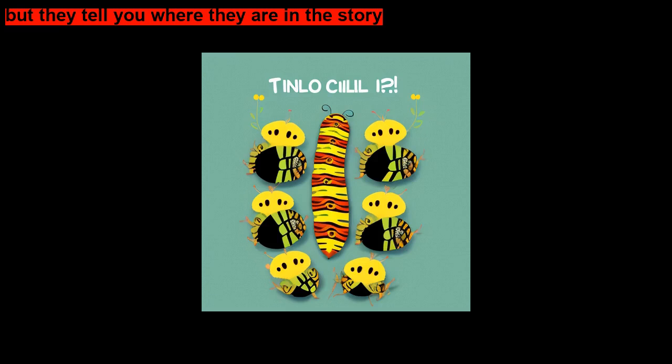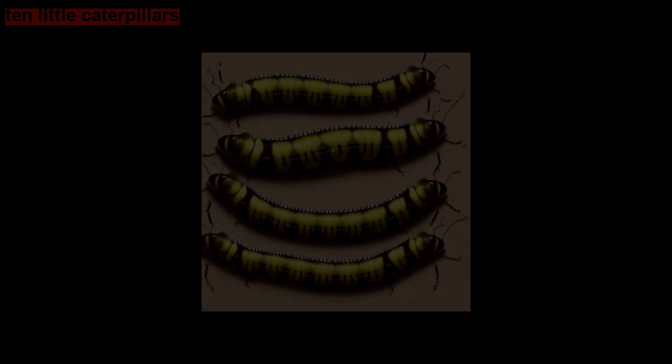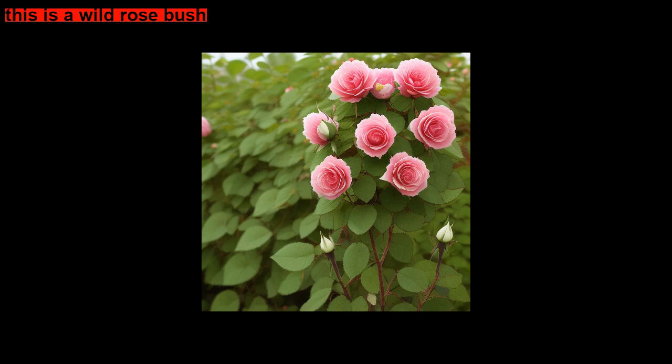Here's our title page: Ten Little Caterpillars. The first little caterpillar crawled into a bower — this is a wild rose bush. The second little caterpillar wriggled up a flower.